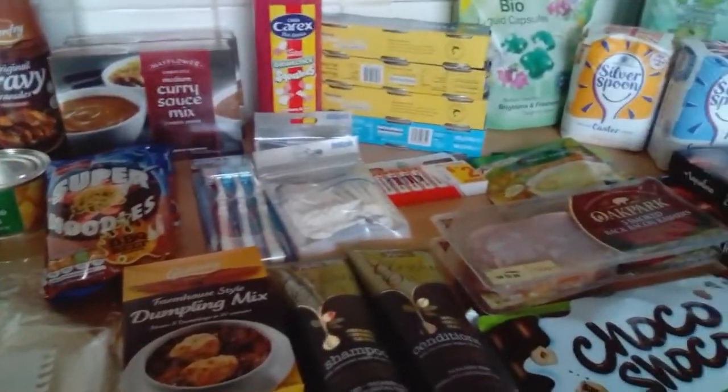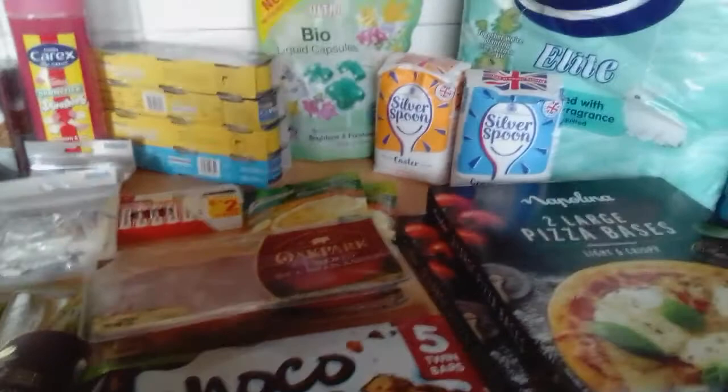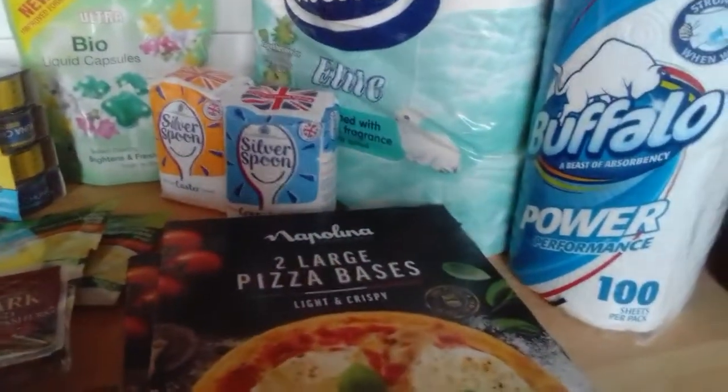Hello and welcome to At Home with Mindy. This is my Home Bargains little bit of shopping.